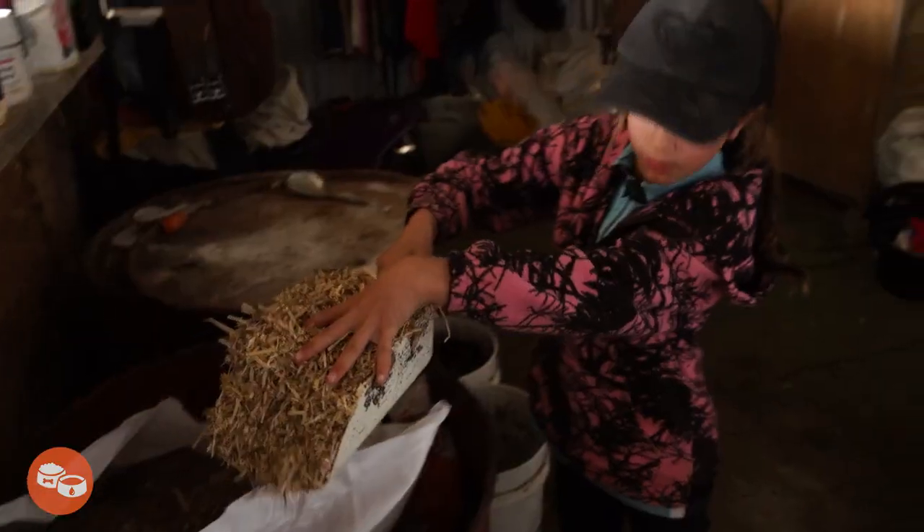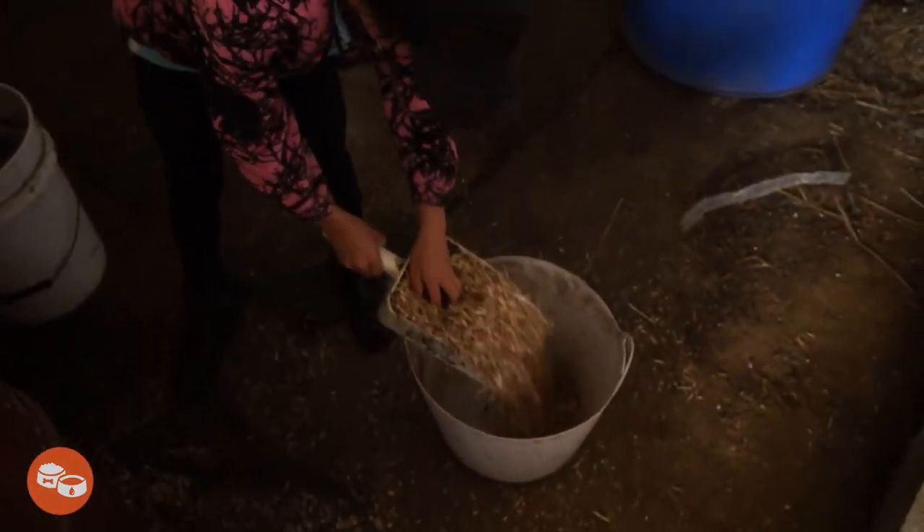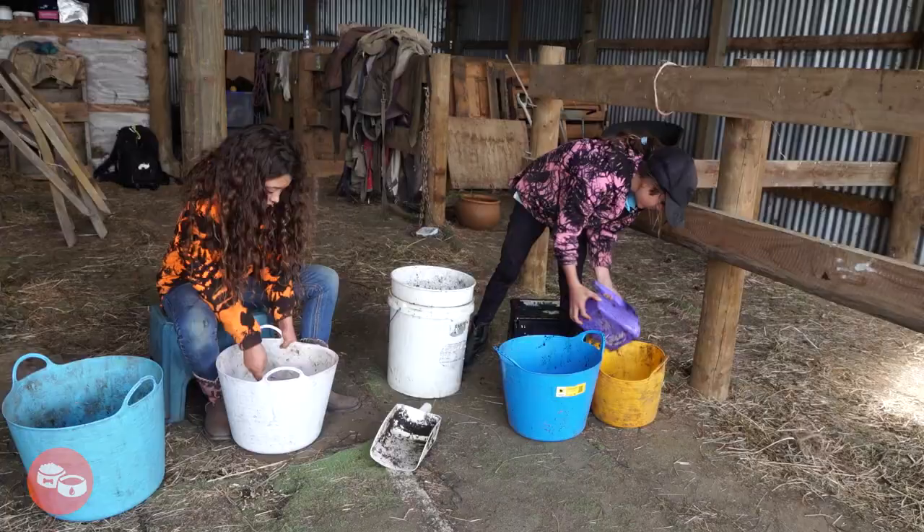If you do need to feed your horse supplementary food, make sure you store it in a dry, shaded space. Horses can become very unwell if their food gets mouldy.